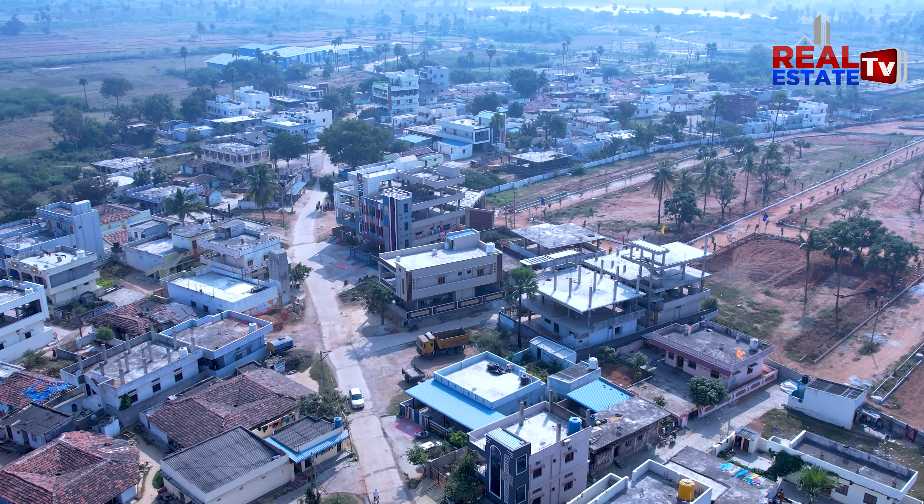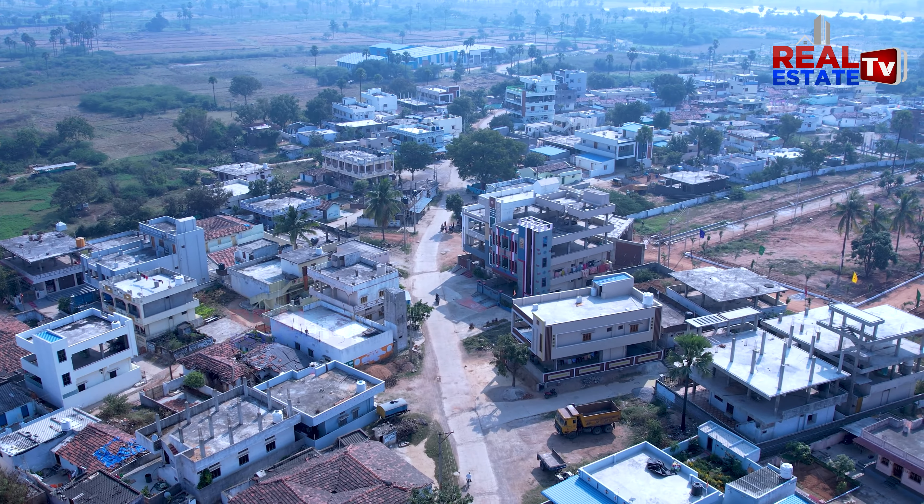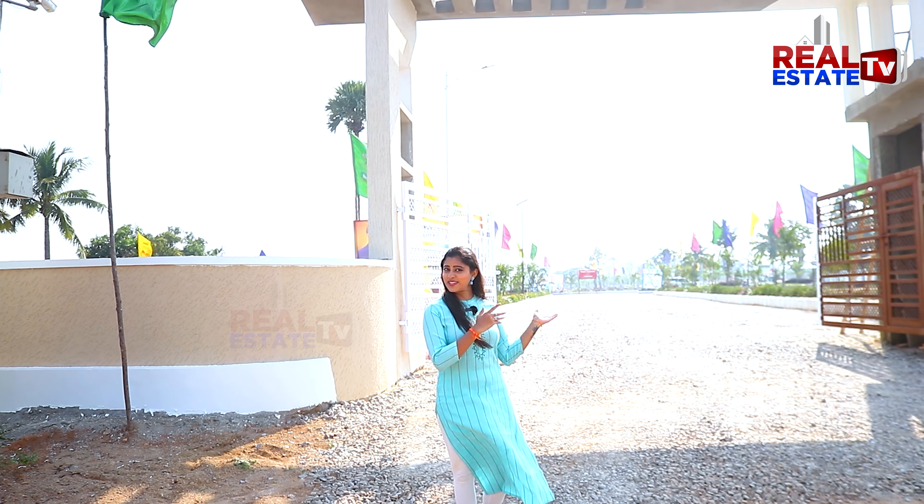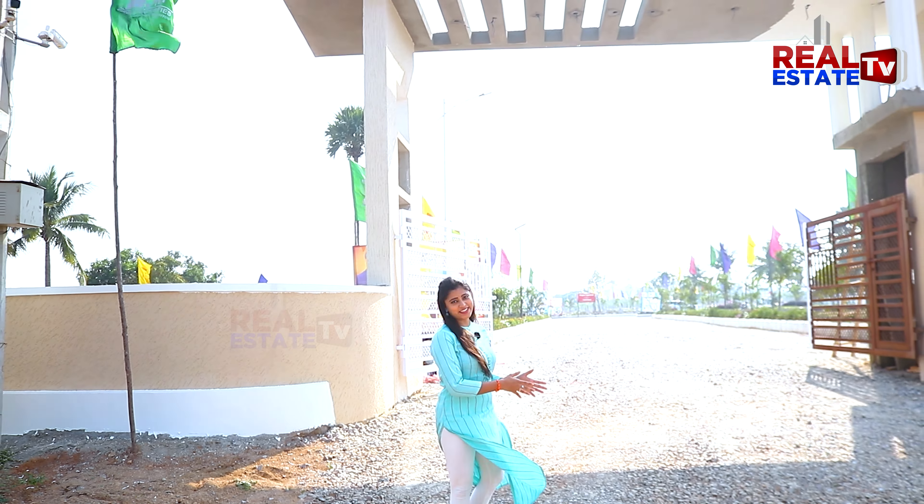Hi, Hello, Namaste! Welcome to Real Estate TV. We are at Taram Mathipet, near the Vijayawada Exit and Taram Mathipet Exit on the service road. This is Taram Mathipet Village Road. The project we are going to see is Eastern Meadows by JM Properties.